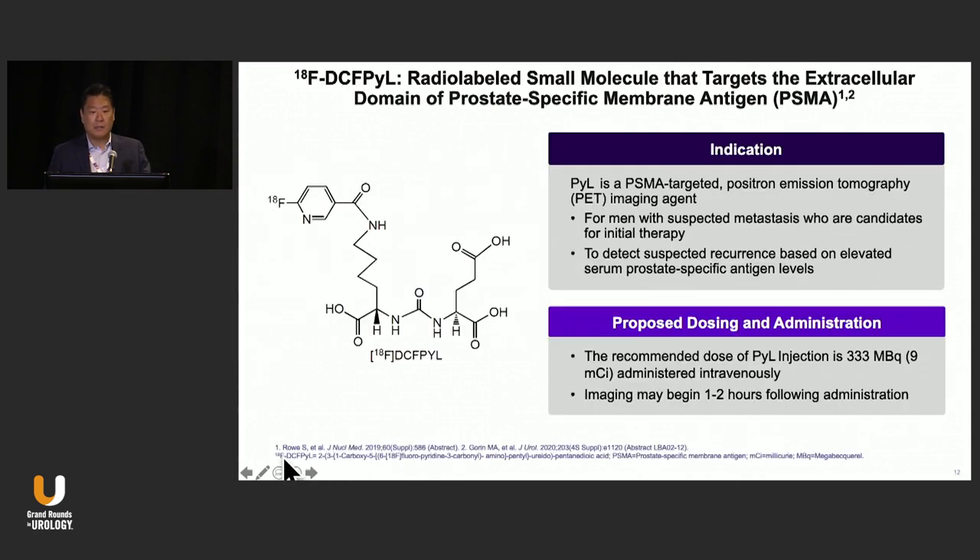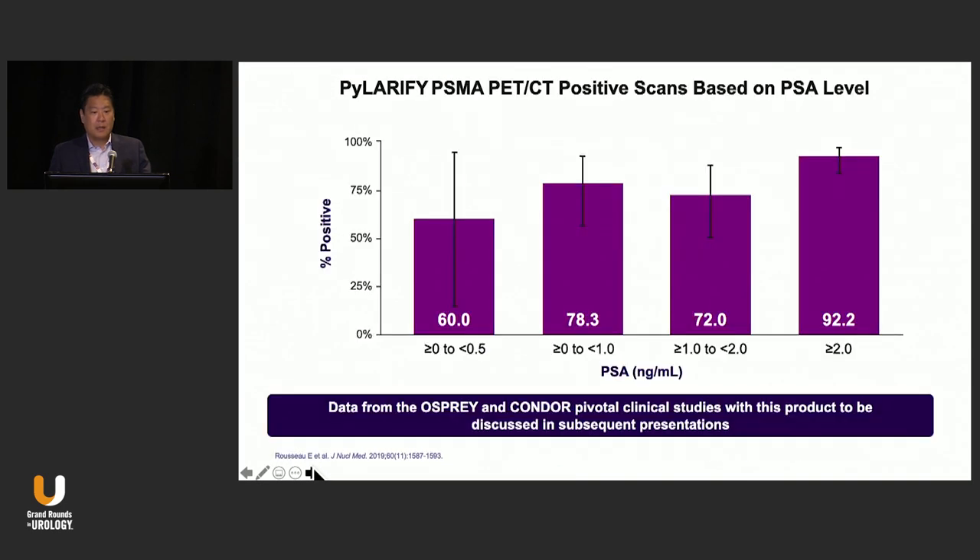DCF-PYL is a small molecule recently approved. The PYL studies have shown great performance at low PSA levels as well — at less than 0.5, it had a 60% positivity rate. We'll learn more about that from Dave's talk on PYL.